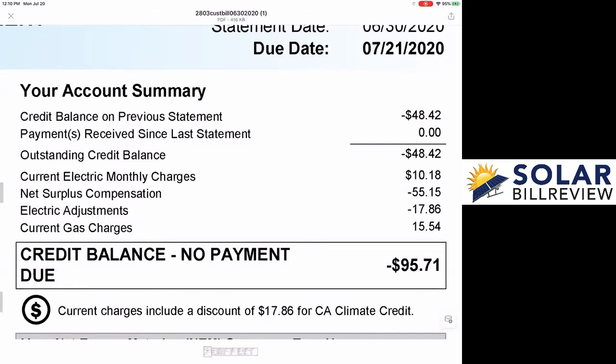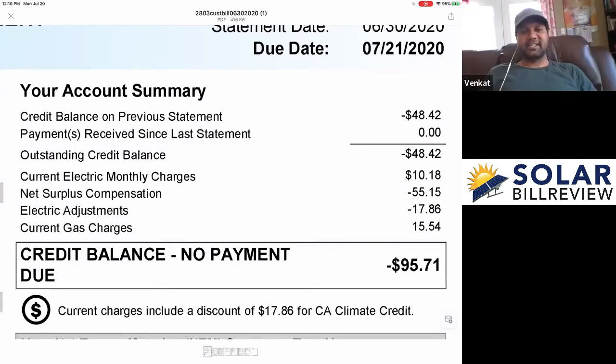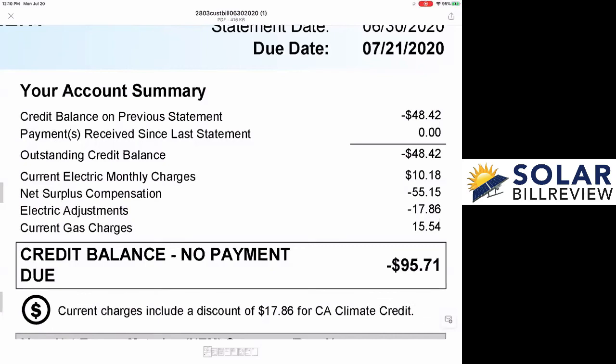So generally, your monthly charges will hover right around the $10 mark — it just depends how many days are in that period. And you pay that every month with your gas bill. This month, your gas bill is pretty low — it's only $15.50. That's because you're primarily using gas for hot water and heat, and in the summer months you're probably not taking long hot showers or turning on your heater. So really, you only had about $25 worth of charges for this month.